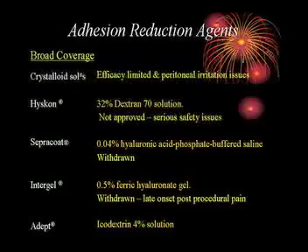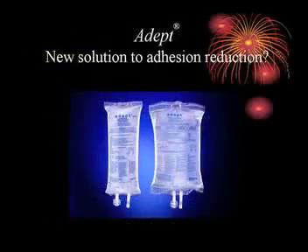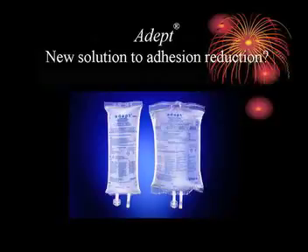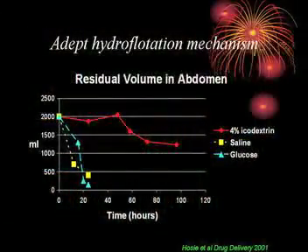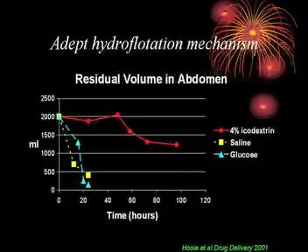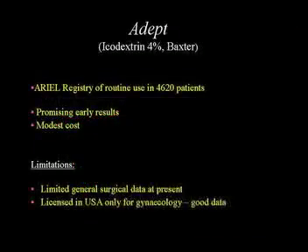Adept-Icodextrin is available; in the United States it has a licence for gynaecological use but not general surgical, while in Europe we can use it for anything. It's iso-osmolar with a big safety profile, having been used as a dialysate for years. It works by hydroflotation — staying in the abdominal cavity for a long time, like pouring water into a bowl of spaghetti so the strands can't adhere. A graph shows Adept remaining in the abdomen for up to a week — the critical period for adhesion formation. Safety data cover 4,500 patients, and there's very good trial data from the United States showing definite reduction in adhesions and improvement in fertility rates following adhesiolysis.